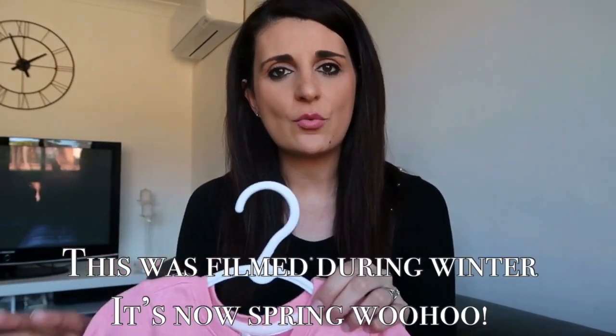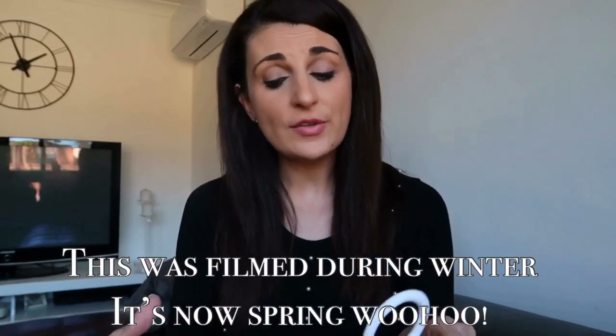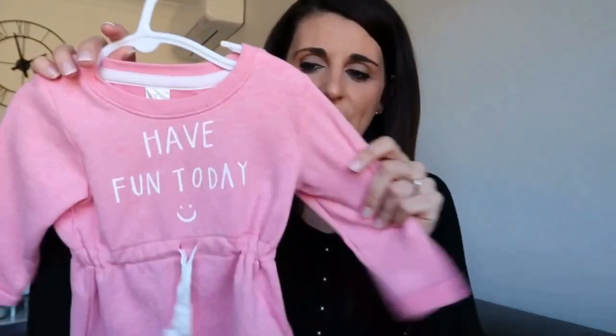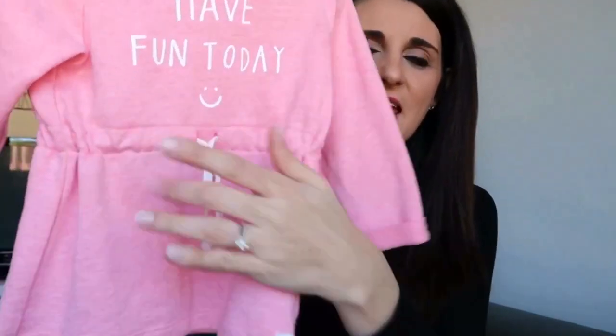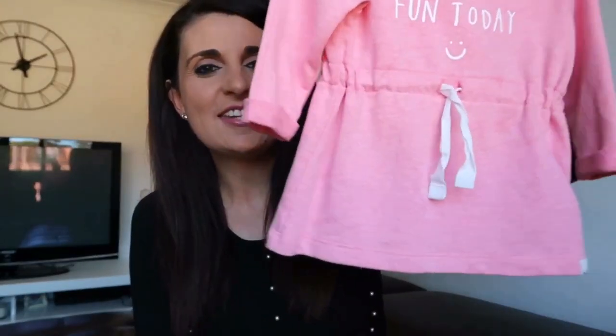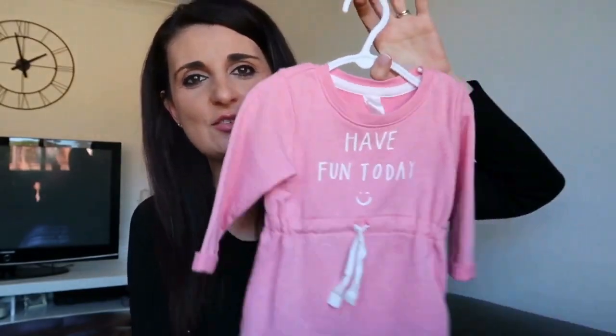The next outfit is more on the casual side, as we were just chilling and doing errands. It's a nice comfortable pink sweater dress that says 'have fun today' with a tie you can cinch in. I should mention it is winter here in Australia, which is why these are more long sleeve or warmer style outfits. She paired this with some white leggings, and I managed to get her hair in little pigtails — super cute while she ran around.